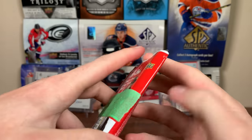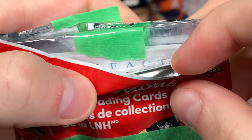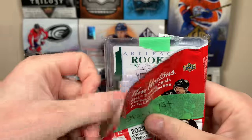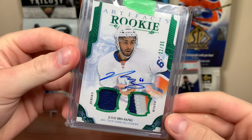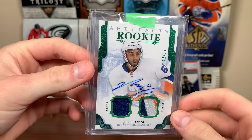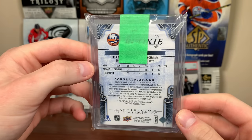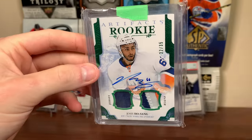Let's start with open first. Is there a way of slow revealing this? Artifacts — what do we got here? Rookie — oh, is that 17-18? It is! Look at that — Josh Ho-Sang, Artifacts rookie, Emerald, dual jersey patch auto, 22 of 35. There you go, nice Ho-Sang card there. I don't think I have the patch auto version of this — I know I have several jerseys, I have the regular patch version. Awesome — Josh Ho-Sang jersey patch auto /35 from 17-18 Artifacts.